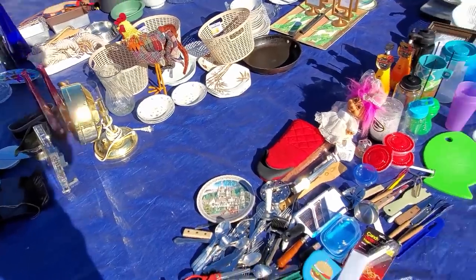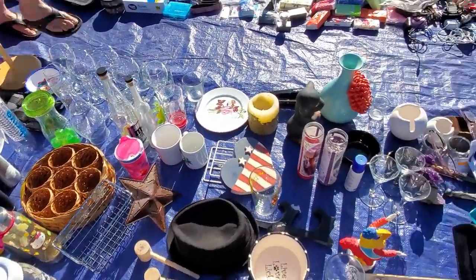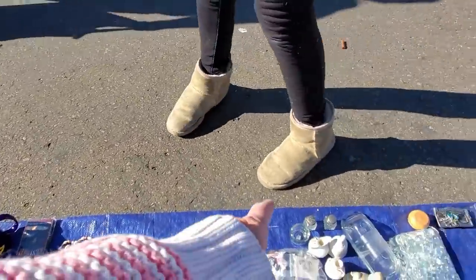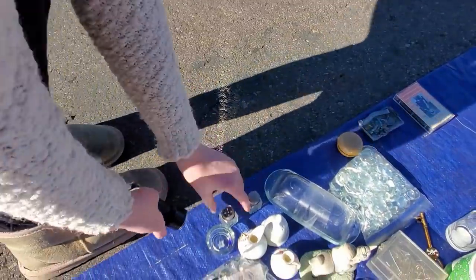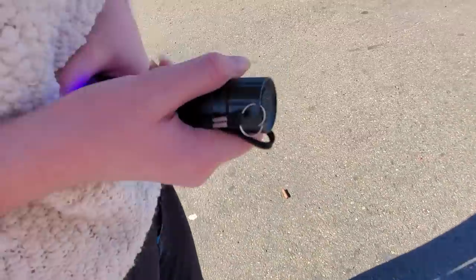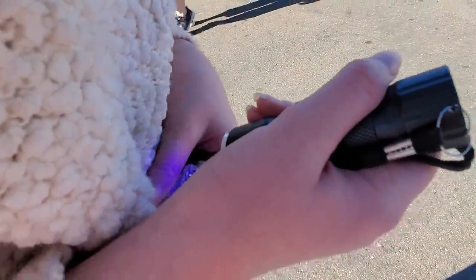No luck? Try those little salt shakers right there. That one glows — look, see it glowing? There you go. That's old glass.